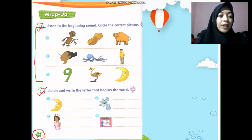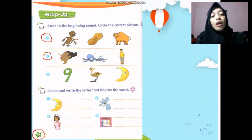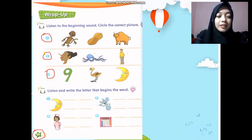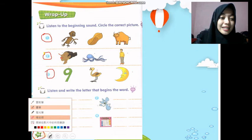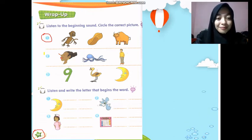In number one, you're going to see many pictures — this one: mama, monkey. Number two: nose, octopus, and 'meh meh.' Number three: 'neh neh' nine, 'o o' ostrich, and 'meh meh' moon. We are going to listen and choose which picture is correct based on the sound that you hear. Listen carefully!